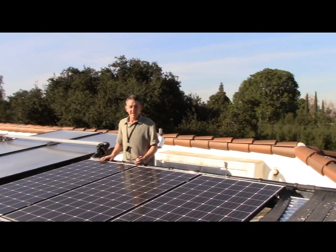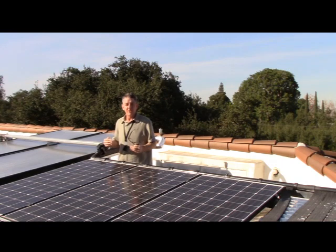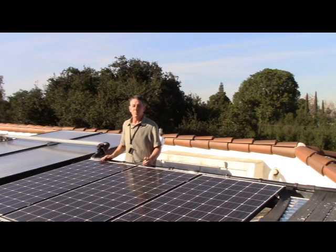The other big advantage we have is our ability to retrofit. We can retrofit your existing PV system — you don't need to buy a whole new PV, and you don't need to buy the PV with the pool heater together.